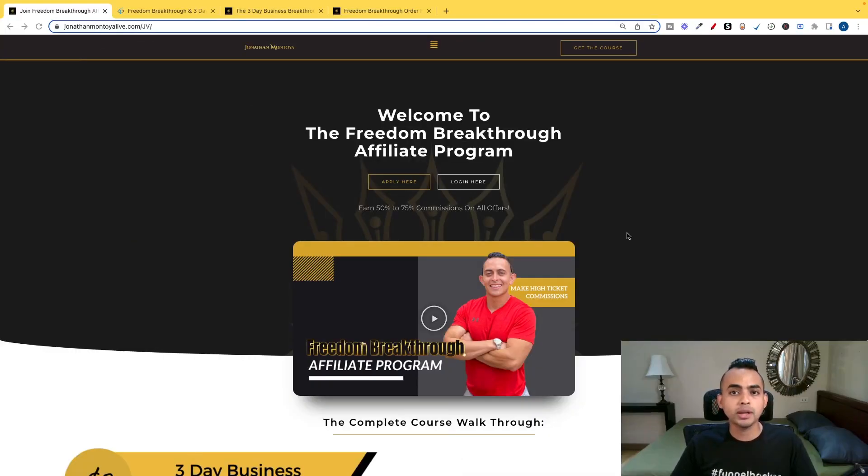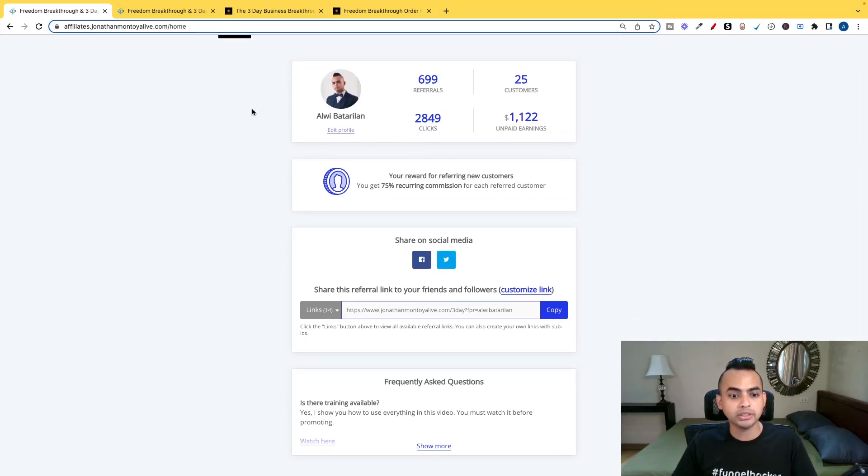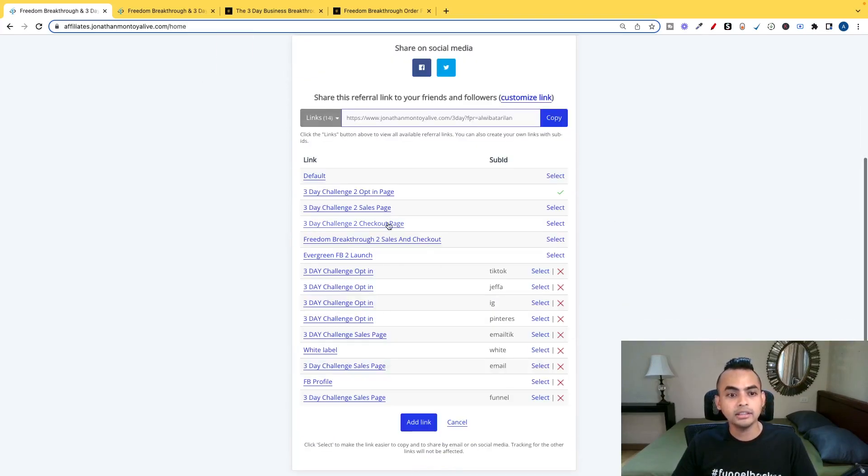Once you find an affiliate program that meets all three criteria, you just want to apply for the program. What typically happens is, once you apply to be an affiliate, you'll get access to a dashboard that looks just like this, and you will find your unique affiliate link. This is the link that identifies that you were responsible for the sale — the same link you're going to use and promote on your Facebook page.